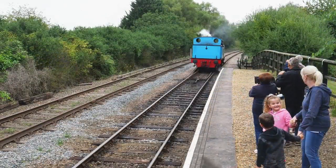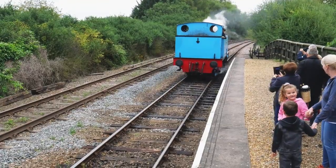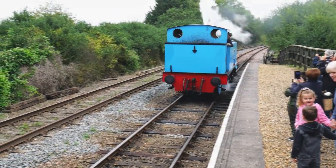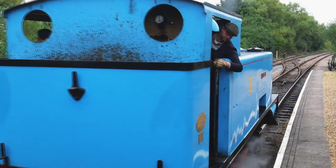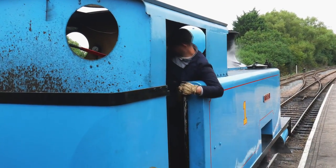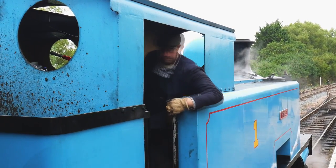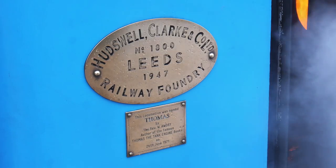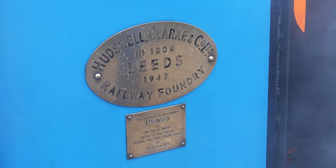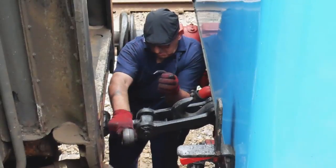After uncoupling, Thomas changed ends so our carriage was now at the front of the train. Thomas, engine number 1800, was built by Hudswell Clark of Leeds in 1947 and spent all of its working life at the British Sugar Corporation in Peterborough.